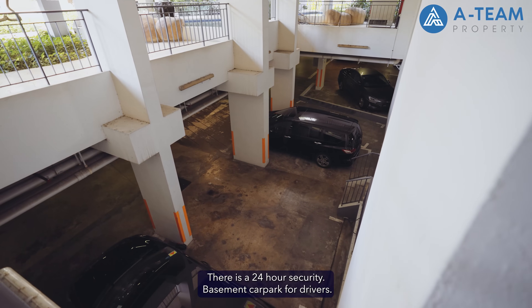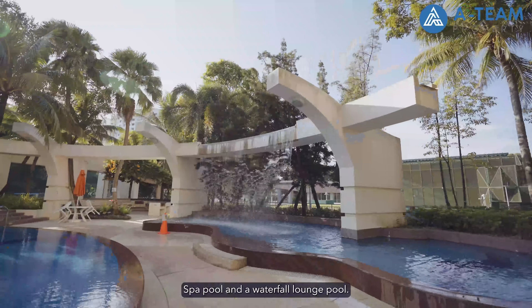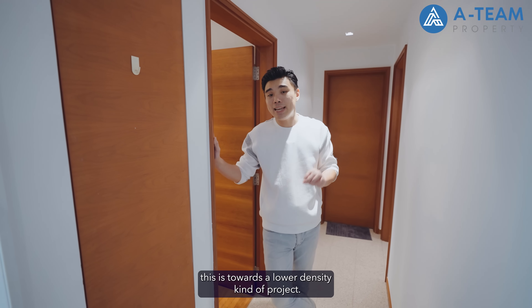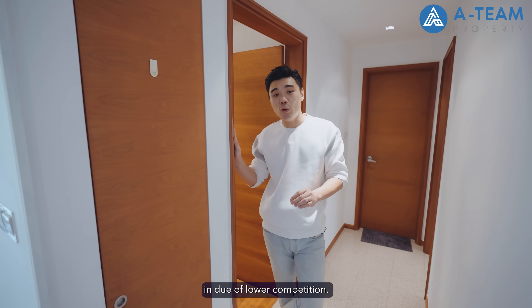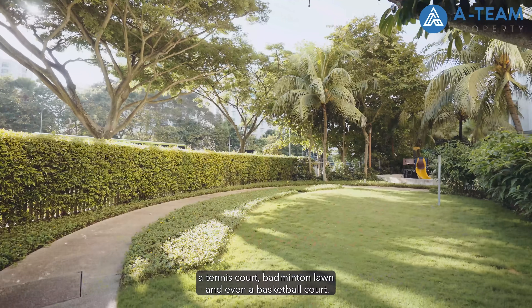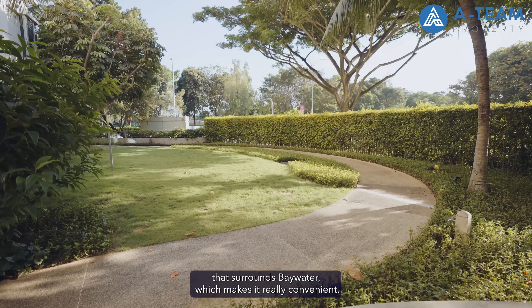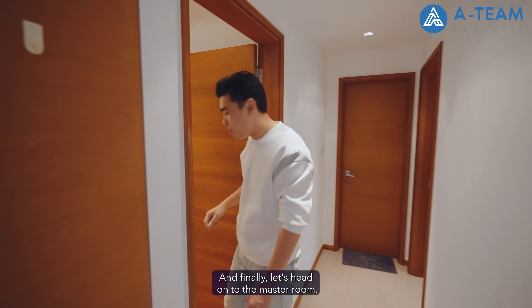At Baywater you get full-fledged condo facilities: 24-hour security, basement car park, a beautiful infinity swimming pool, kids pool, spa pool, and a waterfall lounge pool. There's a function room along with two barbecue pits. With only 232 units, this is a lower-density project, which means you'll have an easier time booking the common facilities due to lower competition. You also get a full-fledged gym, outdoor fitness corner, tennis court, badminton lawn, and even a basketball court — not commonly found in condominiums. There is a jogging track that surrounds Baywater, and for golf lovers, a golf driving range nearby.